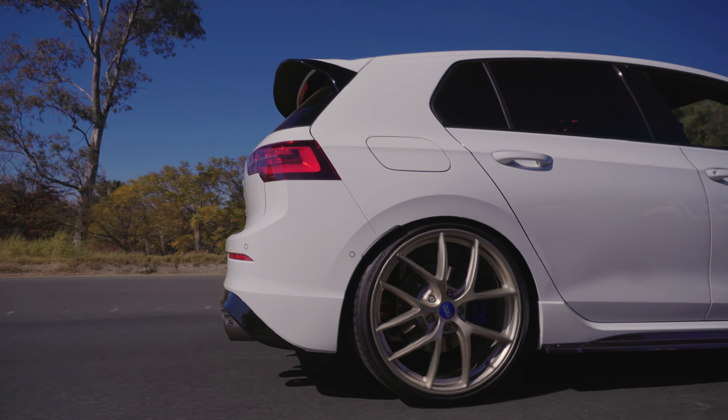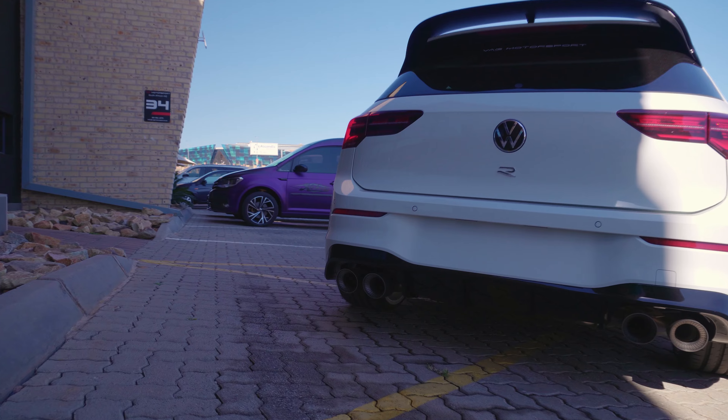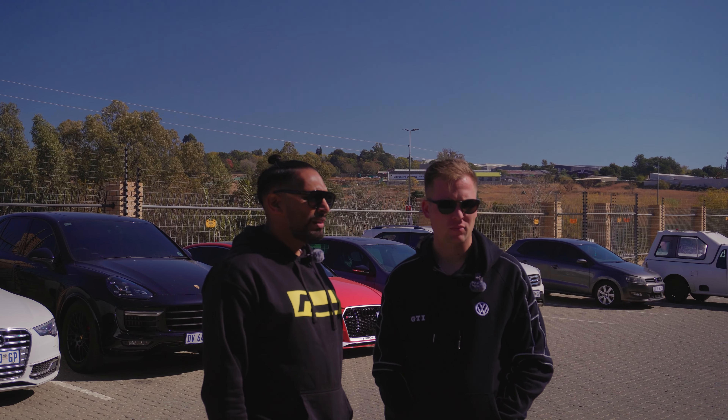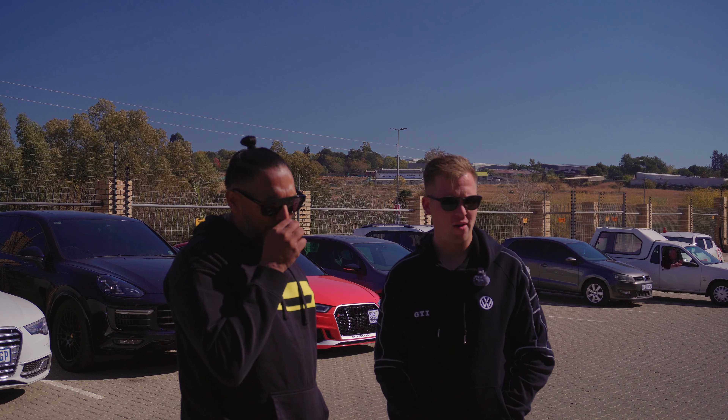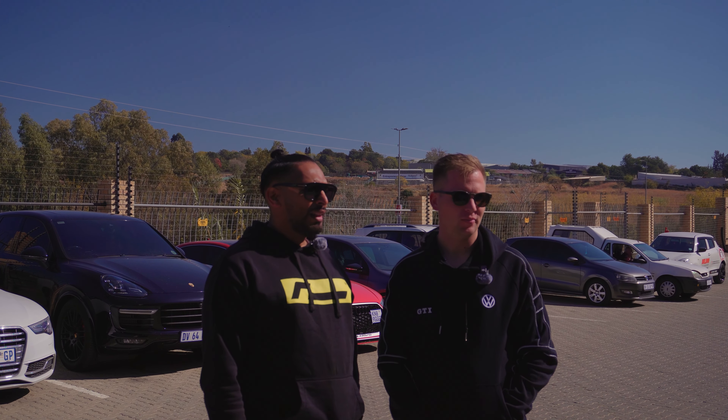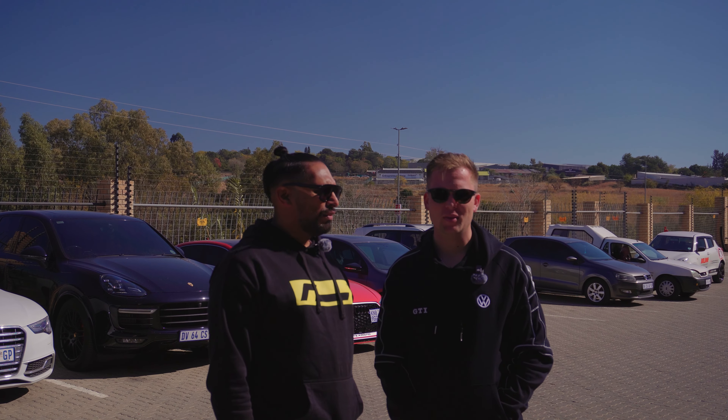As far as the other stuff on the car goes, I like to keep the cars, as we would term it in the VW world, OEM Plus. That means it looks like it should have come from the factory. It mustn't look like a lot of aftermarket stuff. We're waiting for the gearbox to be unlocked so that we could do the gearbox side of things.